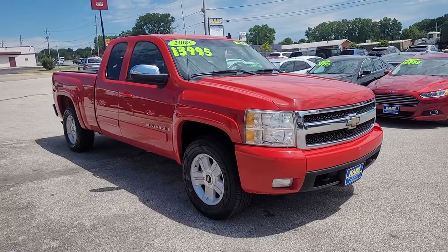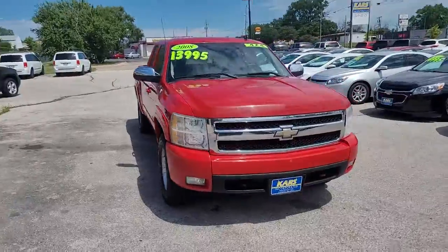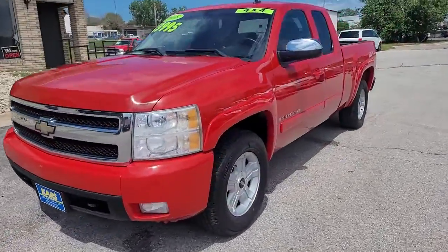Here is a wonderful 2008 Chevrolet Silverado 1500. This vehicle is an outstanding buy with fewer than 150,000 miles on the odometer.